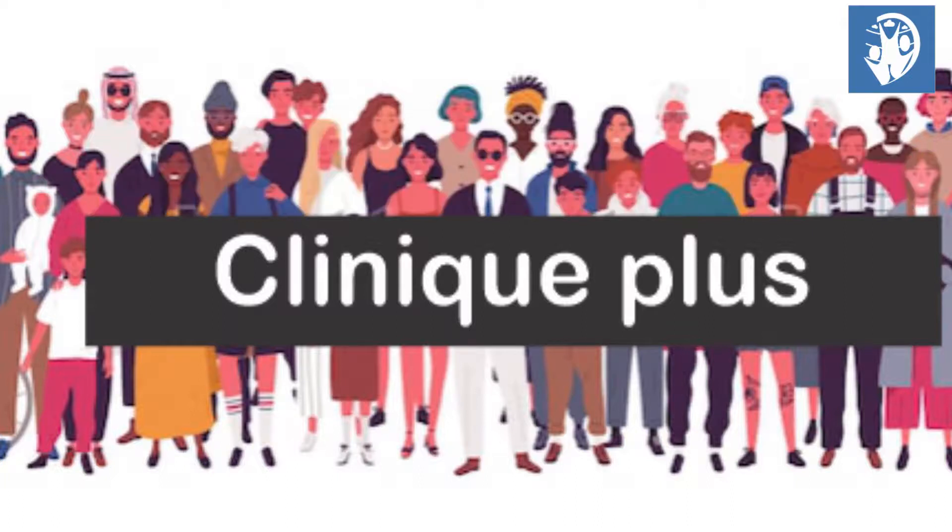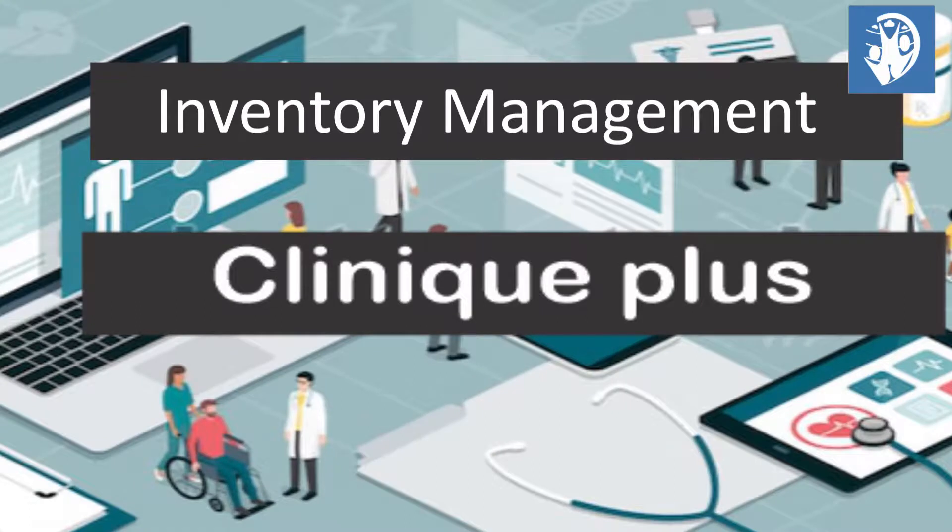Clinics need to keep track of their assets, like your blood bank and other facility properties. They should be smart and swift with less cost.